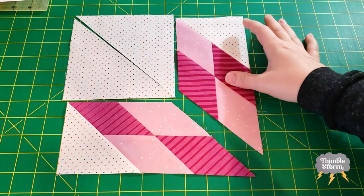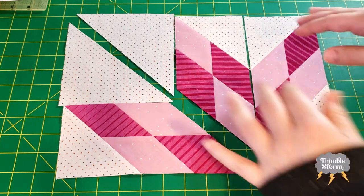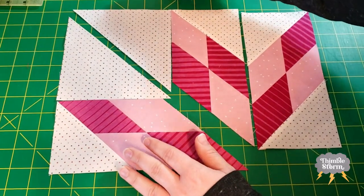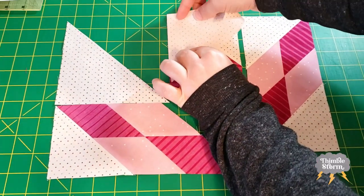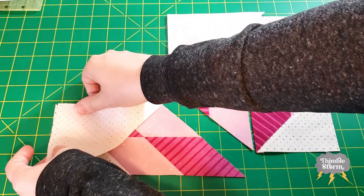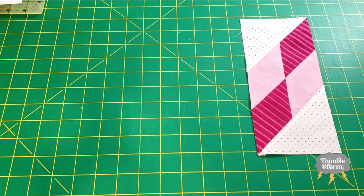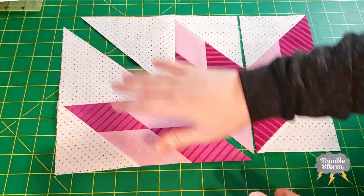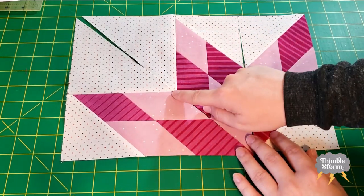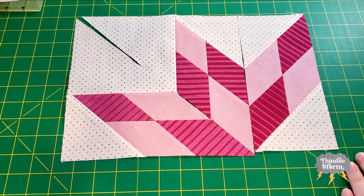Here are the pressed units, and now we're going to add these two big triangles. This time we're going to align the straight edges here — align the corners and the straight edges, no need to worry about the points. I'm still pressing my seams flat, but there is definitely an opportunity here to nest seams if you want to by pressing these seams in different directions. But I'm just going to do completely flat for these blocks.